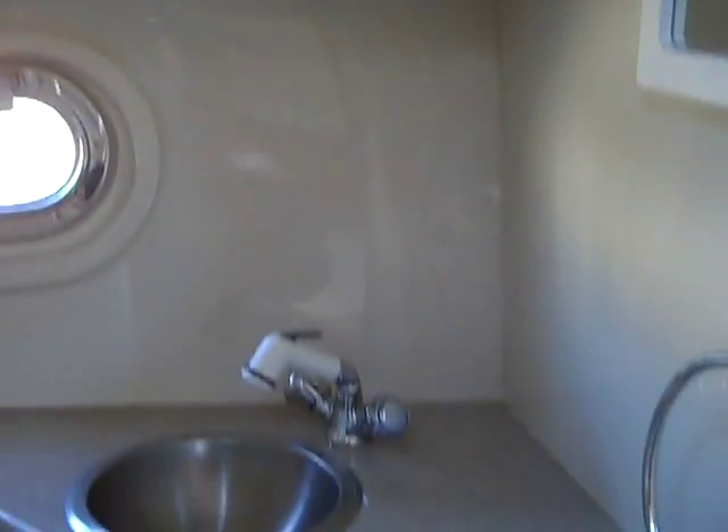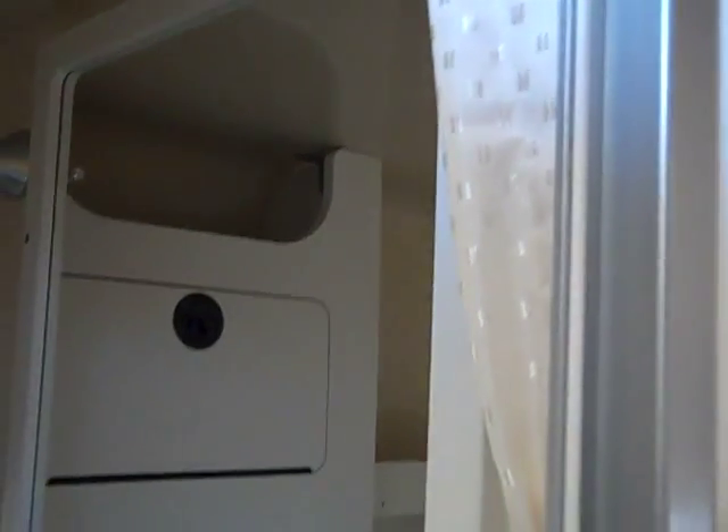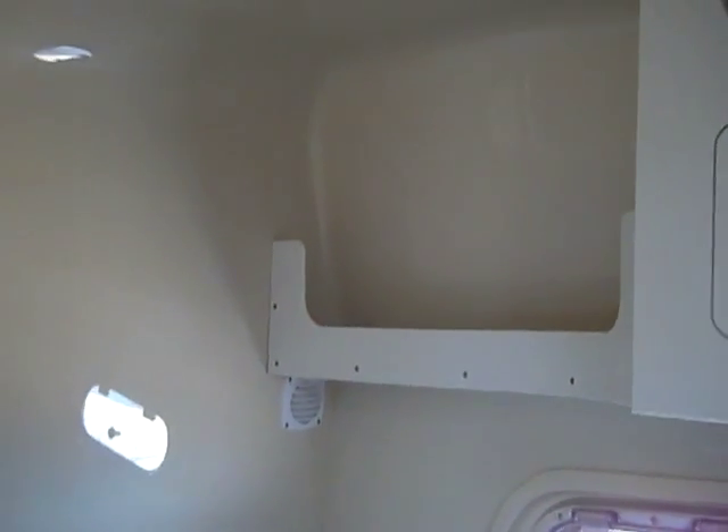The marine head has plenty of storage above the sink and storage below the sink. There's a shower curtain for when this converts into a shower. It's a very big, roomy marine head.